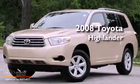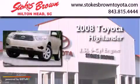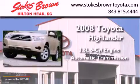This is a 2008 Toyota Highlander. It has a 3.5-liter, six-cylinder engine and an automatic transmission.